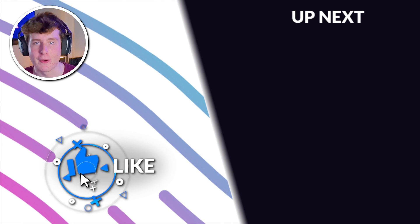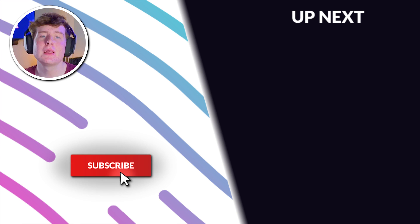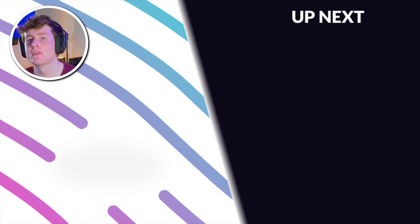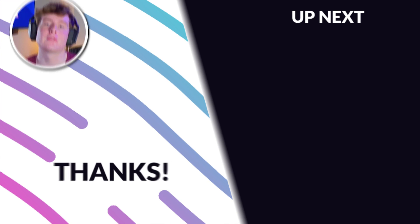That's it for this video. If you liked it, please like, subscribe, and hit the notification bell. Also check out our RX 7600 XT review — we'll have that up on screen.